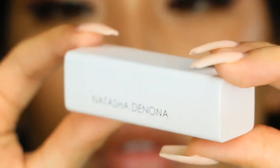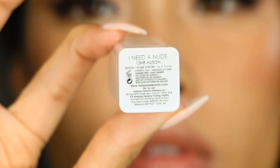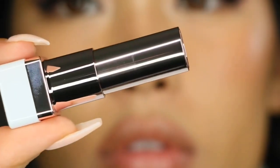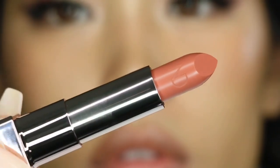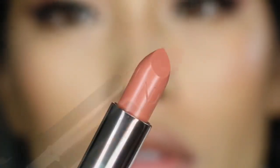This retails for over $25 for 0.14 ounces of product. The packaging is very nice and squared, and it is white, which is why I really love it. There is a bullet inside with the ND engraved in it, and this shade is described as a medium dusty coral.